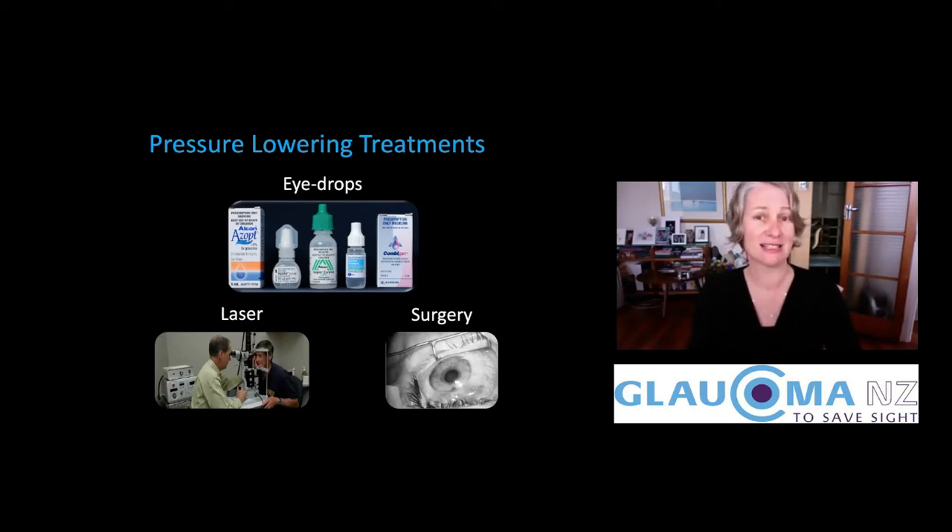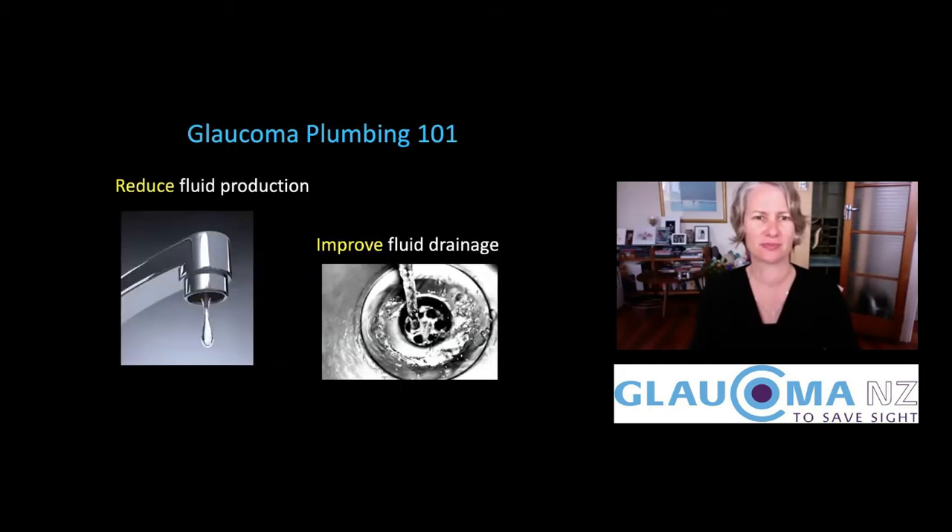My talk today is mostly going to be about eye drops — why we use them and some of the things you might expect if you use eye drops. So let's talk about plumbing in the eye. For us as glaucoma specialists, in many ways we are glorified medical plumbers. What we're trying to do is help the eye with glaucoma treatment — help the eye to regulate its pressure better, which is done by managing the fluid in the front of the eye.